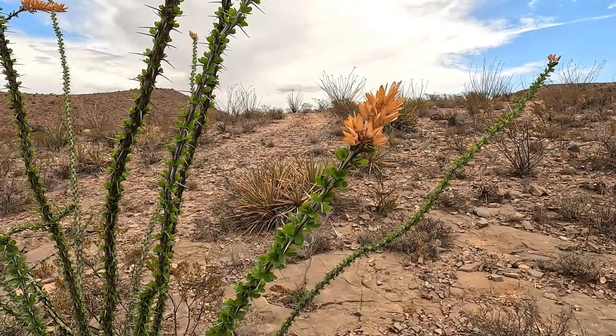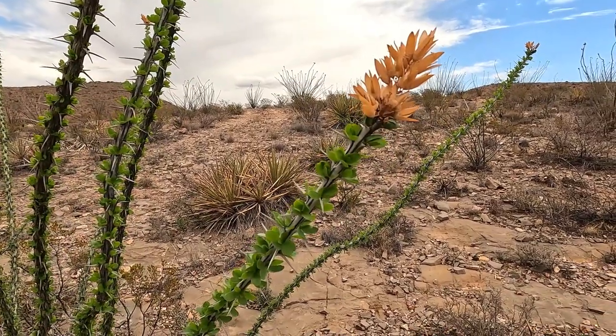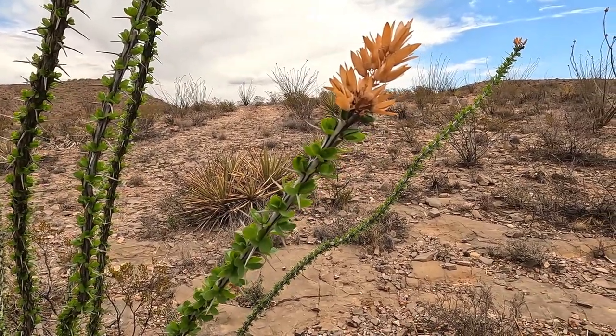This is an ocotillo plant. We've had some rain in the past few days, so it's actually leafed out.